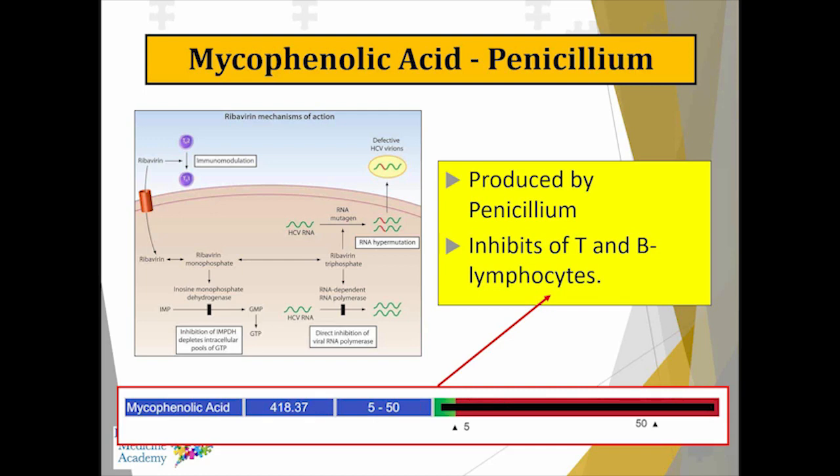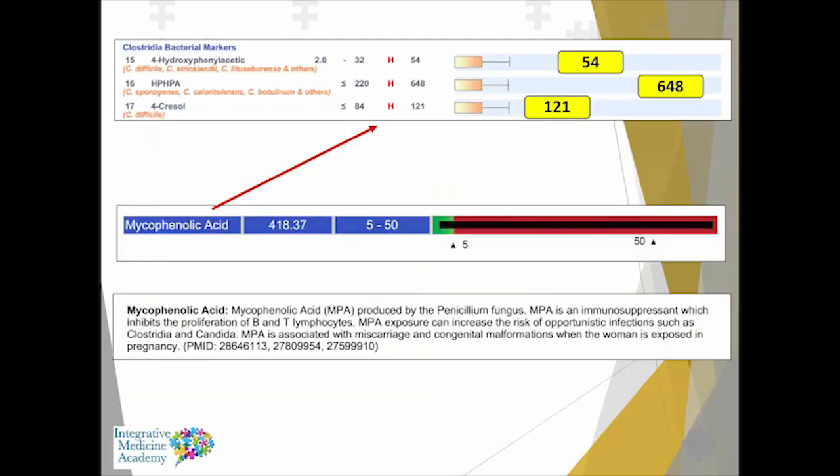The other important mycotoxin in this discussion is mycophenolic, produced by Penicillium mold, which actually inhibits T and B lymphocytes. B lymphocytes are what produce antibodies, including secretory IgA, which the digestive system needs. What's being shown is that people with higher levels of mycophenolic also tend to have higher levels of Clostridia bacteria as well as Candida. So the risk of these types of infections goes up, and Clostridia and Candida can both occur alongside SIBO and make the situation worse.